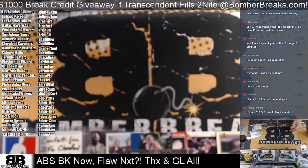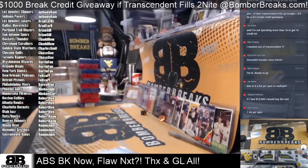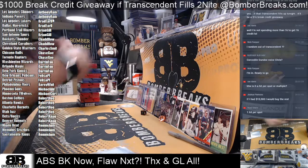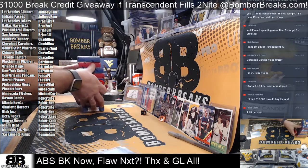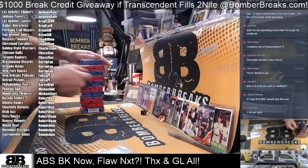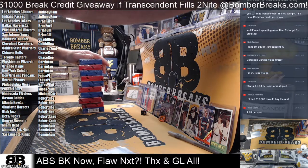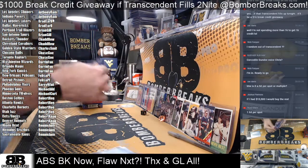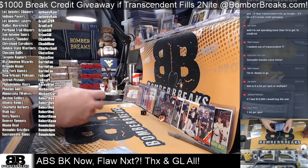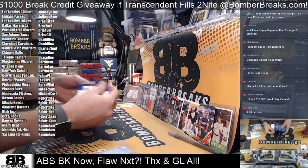All right, so good luck, guys. Trade window's open, of course, until I can get all these packs out and ready to go. Our Transcendent is a random hit, so you're guaranteed.